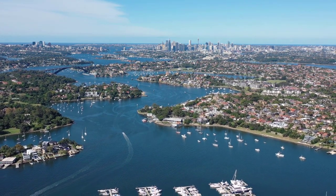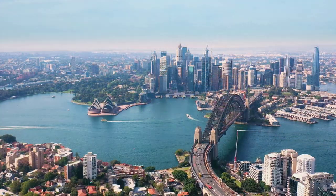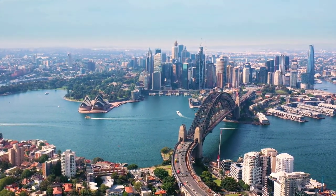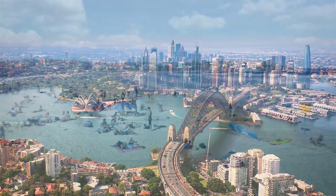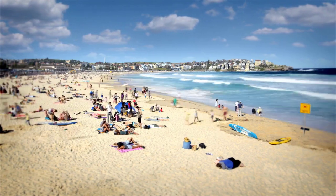Hey there, fellow travelers! Welcome back to our channel Globetrotter Destination. Today, we're taking you on an exciting journey to the vibrant city of Sydney. Get ready for some incredible travel tips, hidden gems, and a whole lot of fun. Let's dive right in.